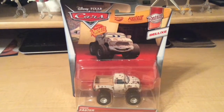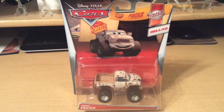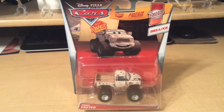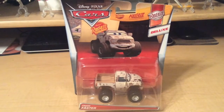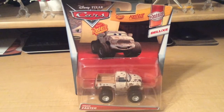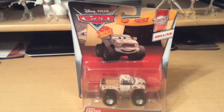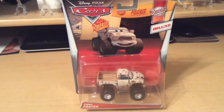Yo, guys, what's up? We're back with a review of Craig Faster from the newest Deluxe Case from 2016, as well as the last Deluxe Case. He comes in the case of the Lexus Wielsen from the Paris Parts Market. I don't have that one to review yet, but I will get it soon. That's a video to look forward to in the future.